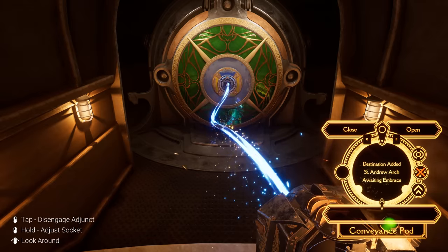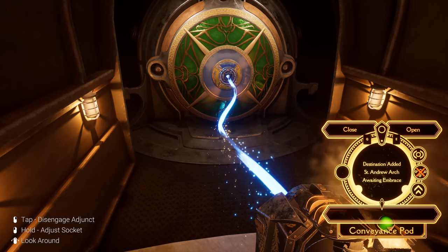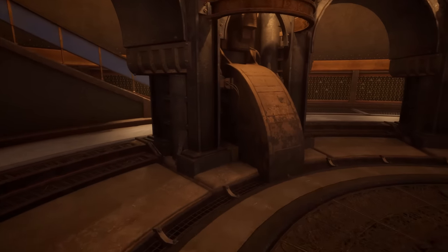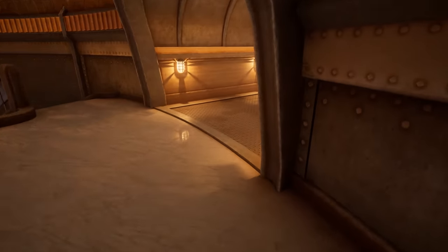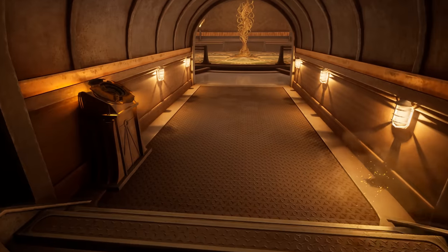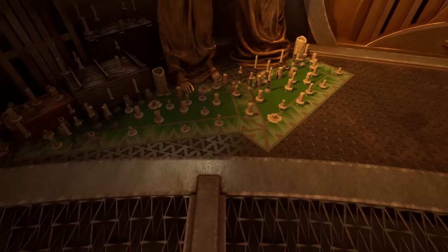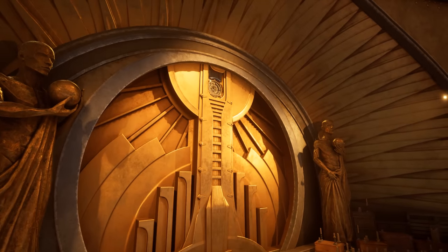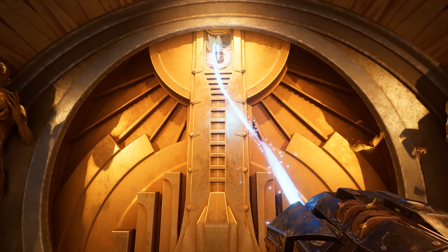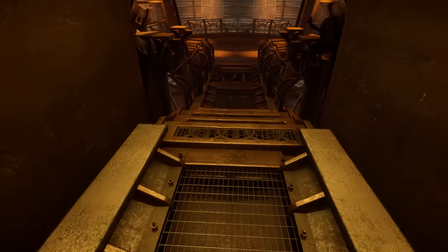And we can, of course, add our destination here. We cannot open it because we have to do the embrace thing once we're here — the game will not let you leave once you're here, whether through the elevator or the conveyance spot. We treat these places like shrines, it's so peculiar. So very cultish. That is definitely still the vibe I'm getting.